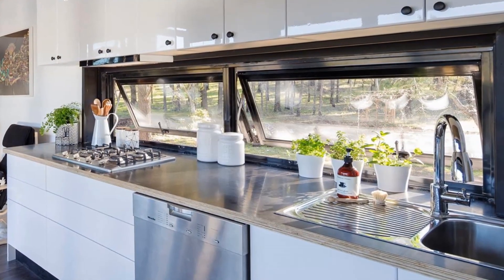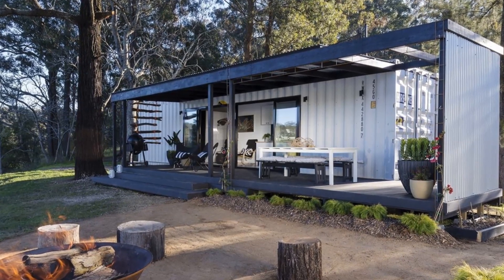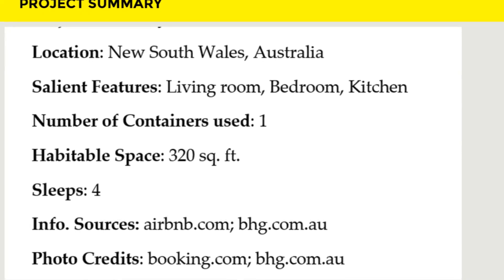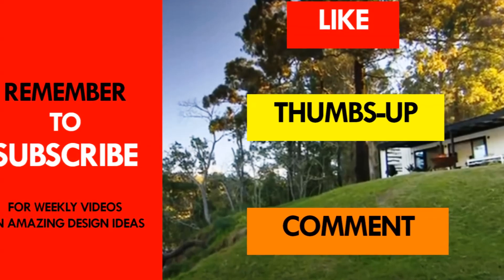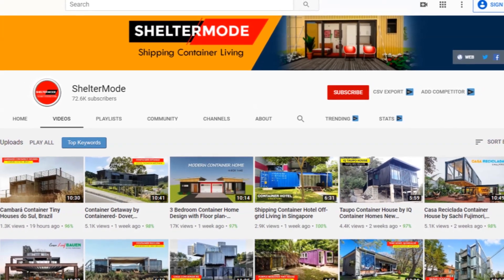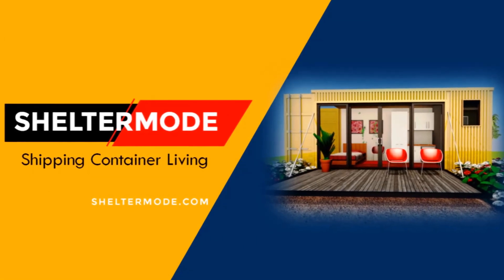Feel free to check it out using the link in the description below. Which part of this amazing container cabin appeals to you the most? Kindly give us your opinion by posting in the comment section below. If you like this video, give it a thumbs up and feel free to share it. Remember to subscribe to our YouTube channel for amazing weekly videos on shipping container living. Thank you for watching — see you in the next video.